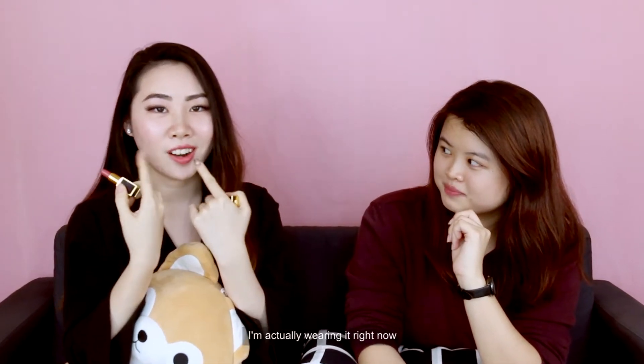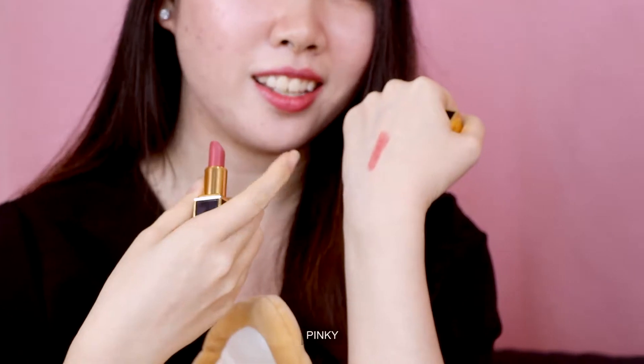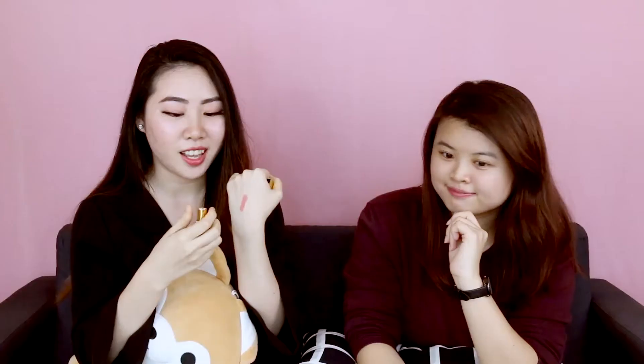This is like a really nice MLBB shade. I'm actually wearing it right now. It's a very pinky, mauve-y kind of colour, and I think it looks nice on every skin tone.